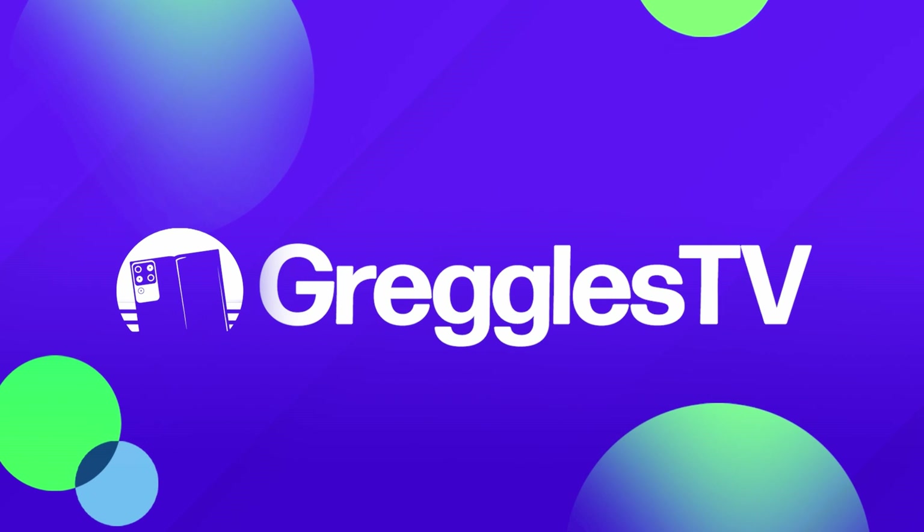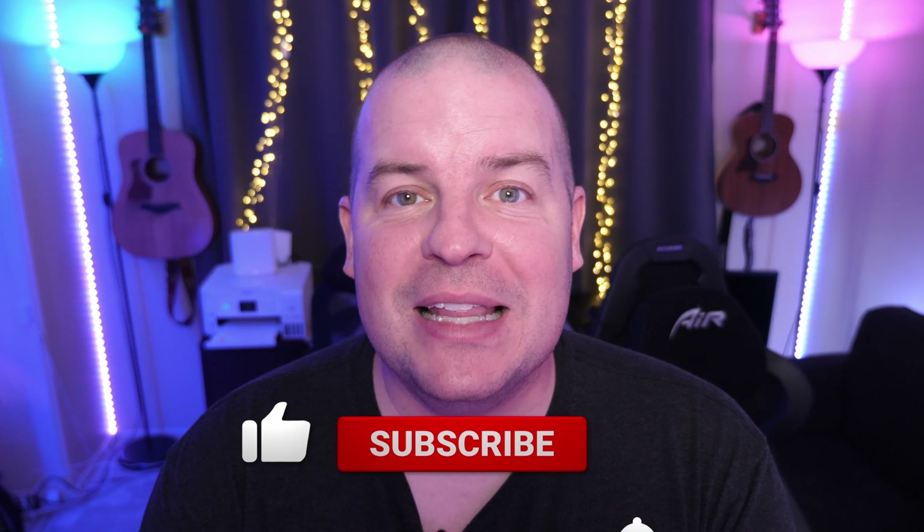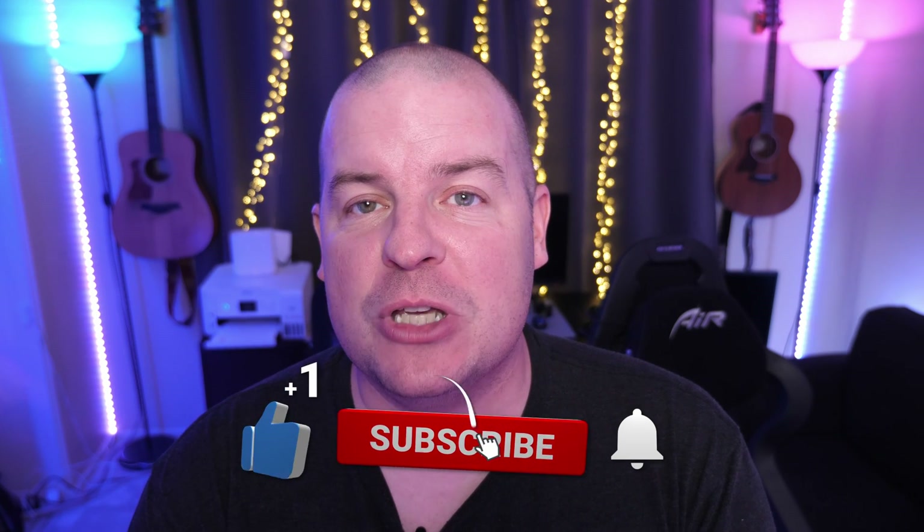What is going on guys? Welcome to Greggles TV Daily, your source for daily tech news. Make sure you subscribe so you know what's going on in the world of tech. Hope you're having a fantastic day. We've got two great news stories for you and a couple of questions. Let's dive into the tech news.